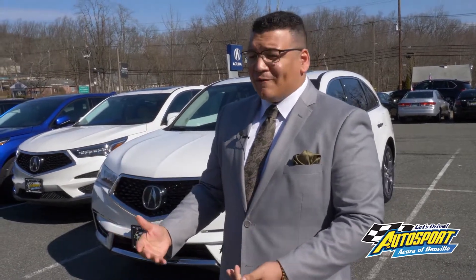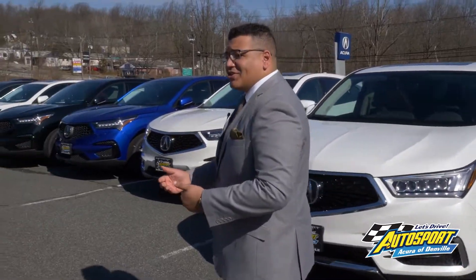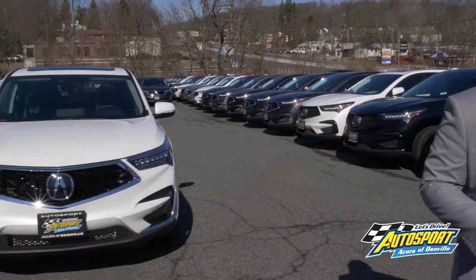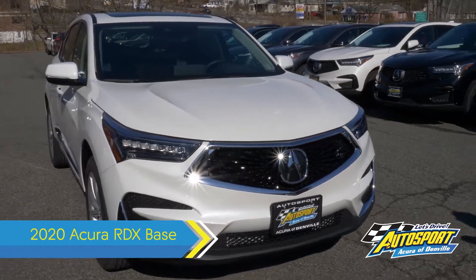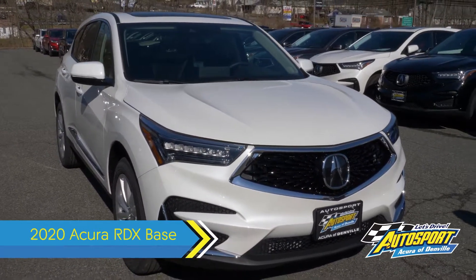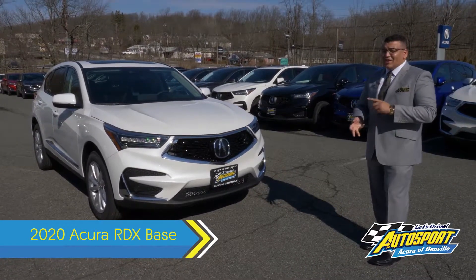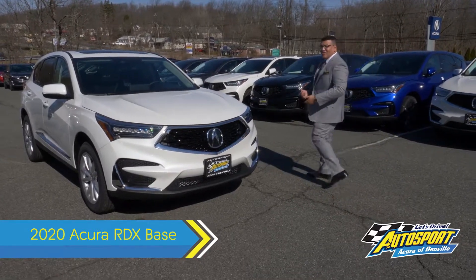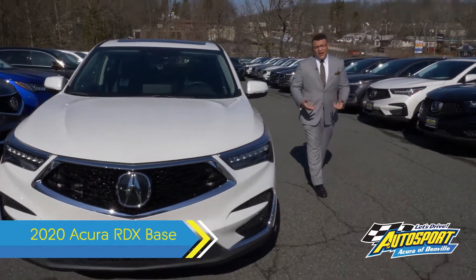That brings me to my next point, which is the RDX base model — even though it's a base model, it still provides a lot of value. If you want to check out this white 2020 Acura RDX right behind me, the base model still comes with LED headlights, taillights, Apple CarPlay, Android Auto, Lane Keep Assist, Adaptive Cruise Control, power tailgate, and a panoramic sunroof — all standard on this car. That's what Acura stands for: providing luxury value at an affordable price.